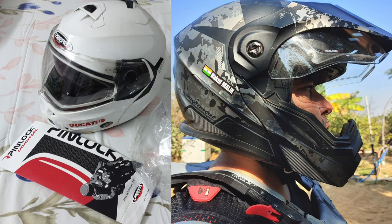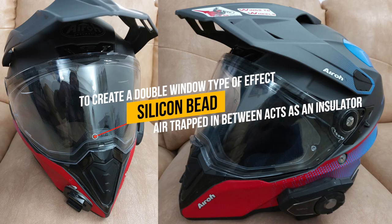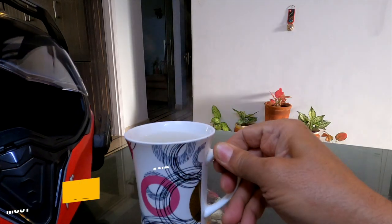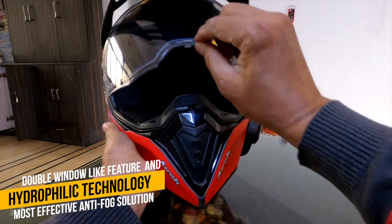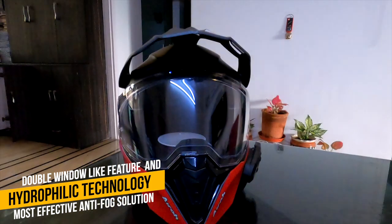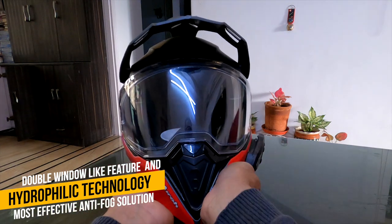The pin lock system uses pin devices to securely attach the insert to your existing visor. It works by using a silicone bead which creates a double-window type of effect. The pocket of air trapped between the visors acts as an insulator, and the efficient water absorption property using dry hydrophilic technology, combined with the double-window feature, produces the most effective, durable, and affordable anti-fog solution.